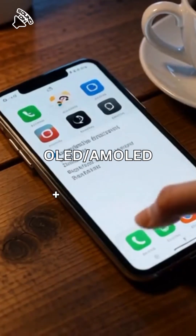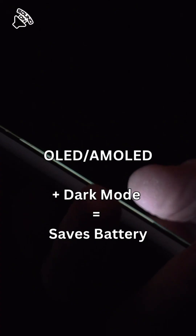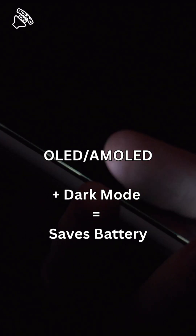So yes, dark mode saves battery, but only on OLED screens. On LCD, it just saves your eyes from bright white light and judgement.